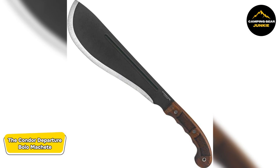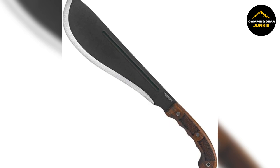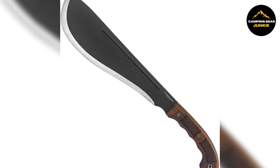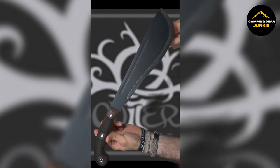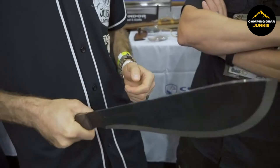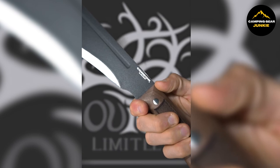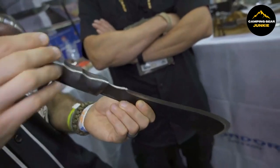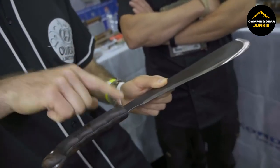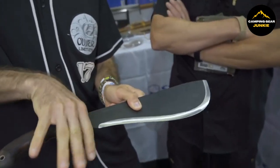Kick-starting our list is the Condor Departure Bolo Machete. This handy tool is your go-to for several outdoor activities, thanks to its versatility and sturdiness. This machete measures a total length of approximately 18.38 inches, combining both handle and blade for efficient use and handling. The blade itself is about 12.25 inches long and is made from high-carbon steel, known for its durability and sharpness. High-carbon steel ensures the blade retains its edge for longer periods, making it ideal for cutting through thick vegetation or for use in survival situations.